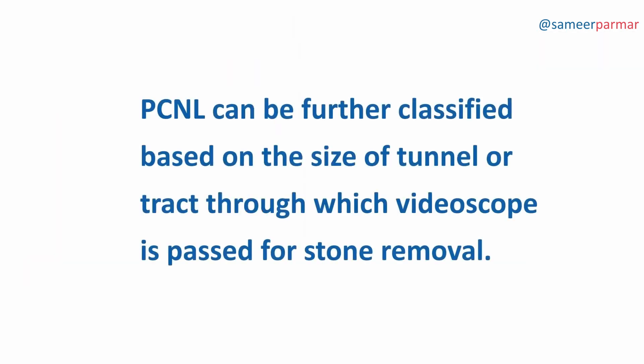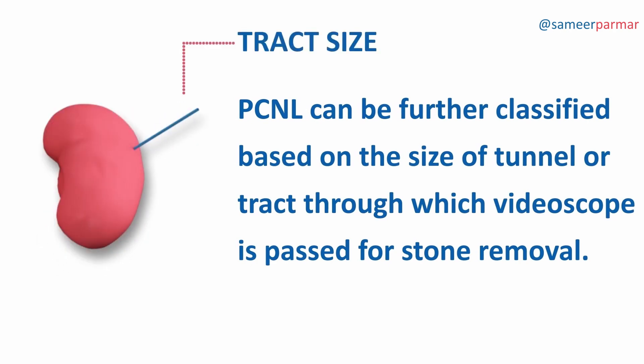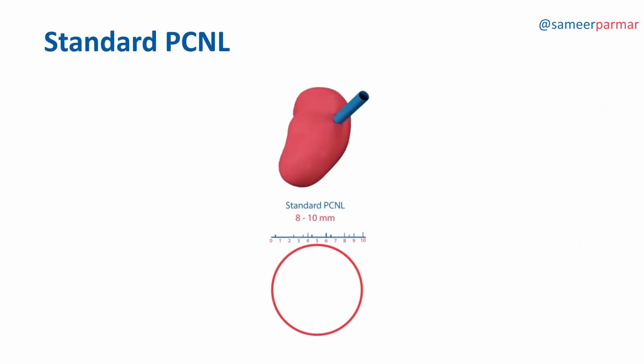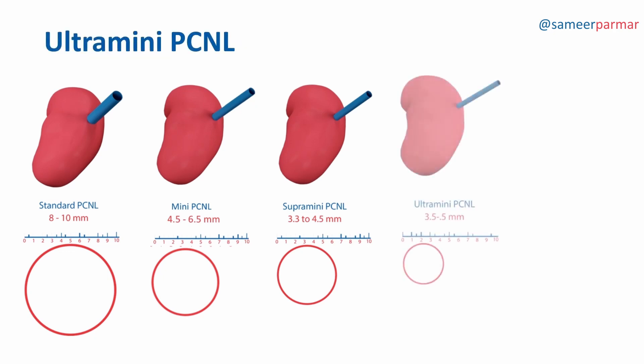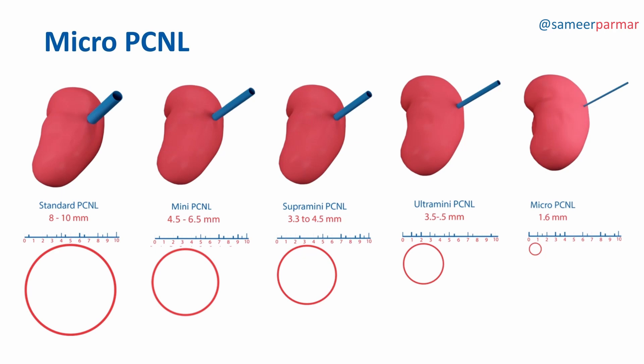PCNL can be further classified based on the size of the tunnel or tract through which the videoscope is passed for stone removal. In standard PCNL, tract size is 8–10mm in diameter. Tract diameter for Mini PCNL is 4.5–6.5mm, and 3.3–4.5mm for Supra Mini PCNL. For Ultra Mini PCNL, tract diameter is 3.5–4.5mm, while Micro PCNL has the smallest tract diameter of all PCNL at 1.6mm.